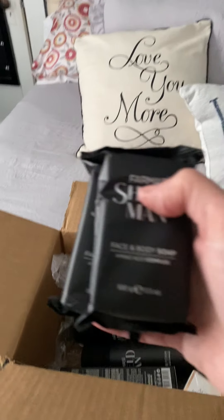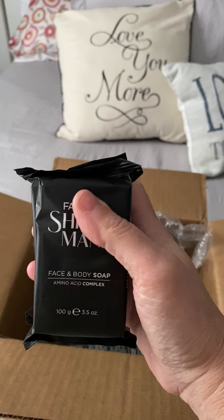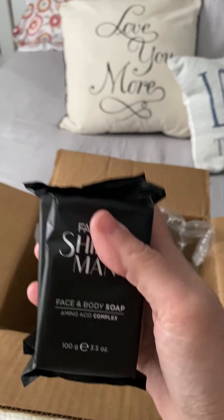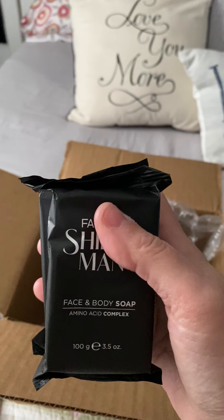Then I ended up getting two of the Shield Man face and body soaps. These smell really nice — very masculine, very clean scented, and also with the amino acid complex.